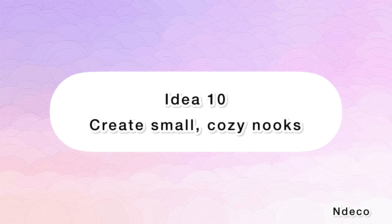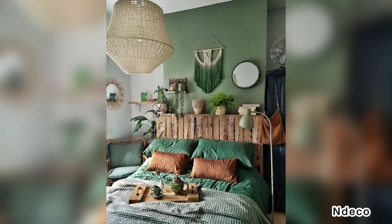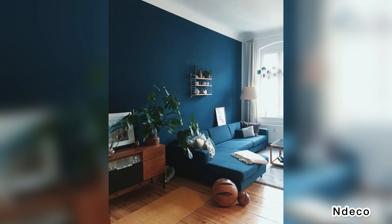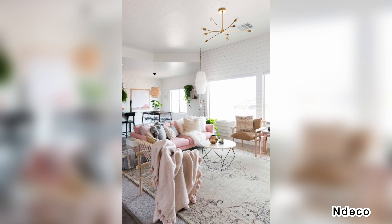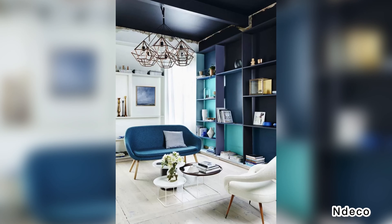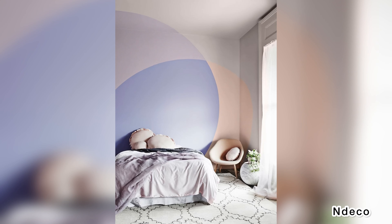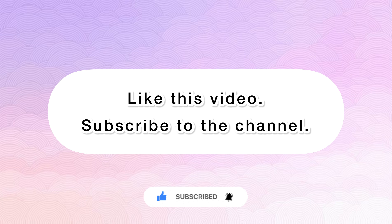Idea 10: Create small cozy nooks. There's something about a smaller, more intimate space — even within a grander space — that makes us as human beings feel secure and safe. You can imitate this concept easily within your home with a small chair and a reading light in the corner, or smaller area rugs to designate certain spaces as their own sphere within the larger scheme of things. What idea would you like to decorate your home with? Write in the comments, like this video, and subscribe to our YouTube channel!